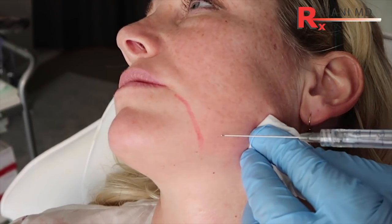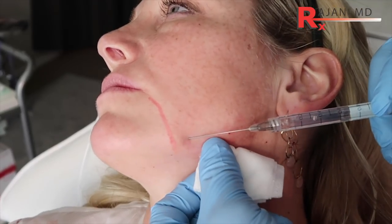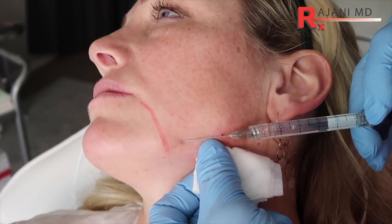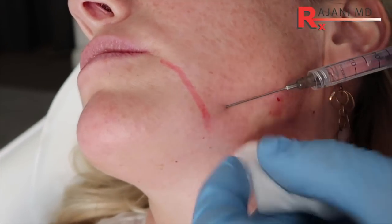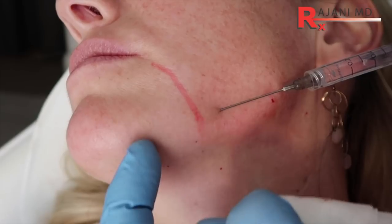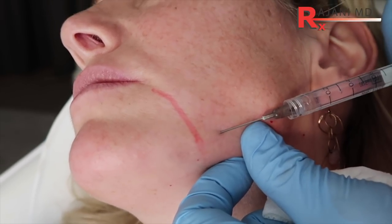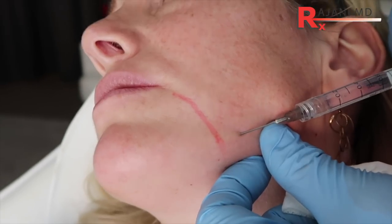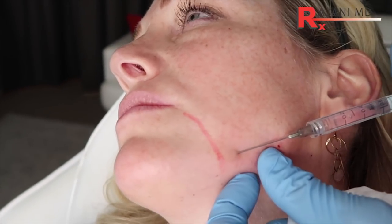It's important to go forward and inject the Mentum anteriorly in front of the pre-jowl. Often people might want to mark that pre-jowl and then inject in front of it. You don't want to inject at the pre-jowl. In fact, you might want to add a little Kybella here to dissolve the fat, but most people also do some injection in the front of the jawline.